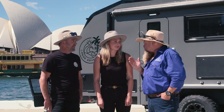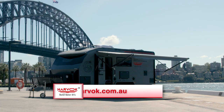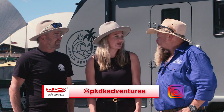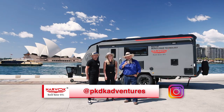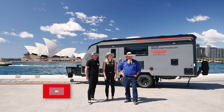Demi, if there's anyone at home thinking they want to get their hands on one, where would you tell them to go? Jump straight onto the Harvok website, or follow us and we'll send you in the right direction. Our Instagram is PKDK Adventures. Follow them like they said and enjoy their travels, or even better, go get your hands on a Harvok and follow them around Australia.